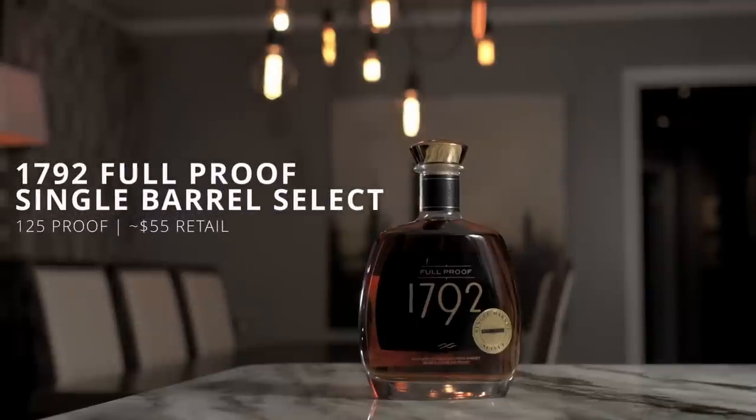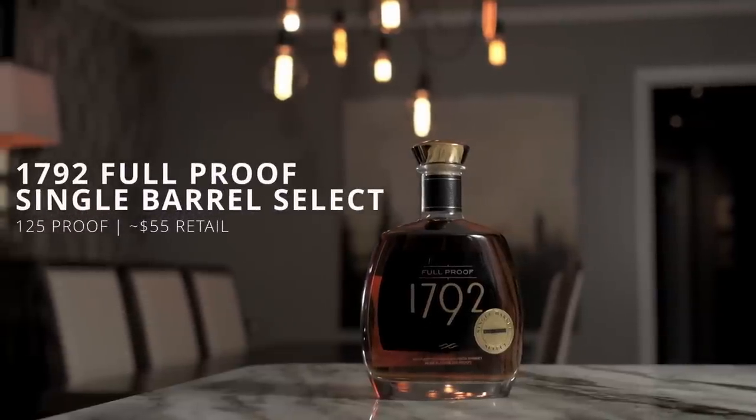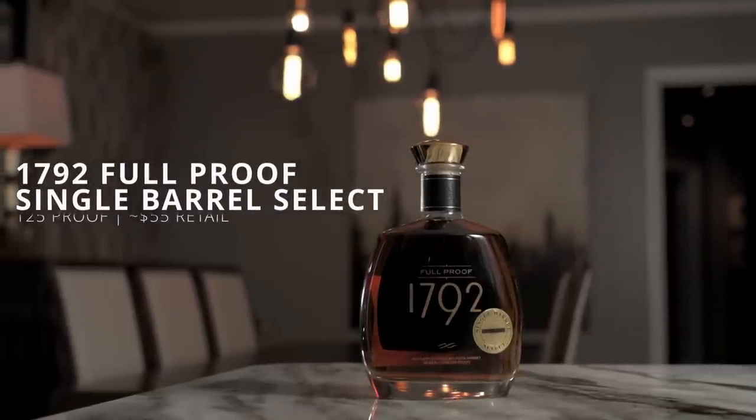Let's get into glass two and see what we're working with. Everybody knows when you smell with the left hand versus the right hand it's a different experience, so I'll even the playing field. This smells more of like what I want — this is classic bourbon to me. Now that I've smelled this I'm like, oh wait, I shouldn't have said that about glass one. This brings in a little bit more of the caramel vanilla.